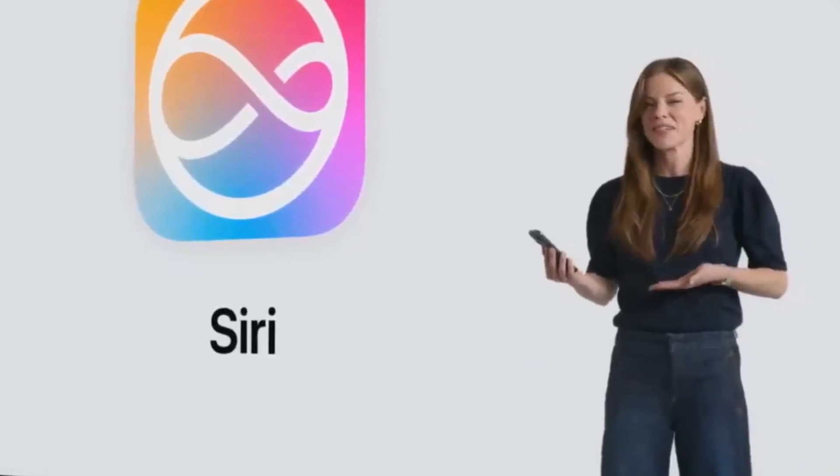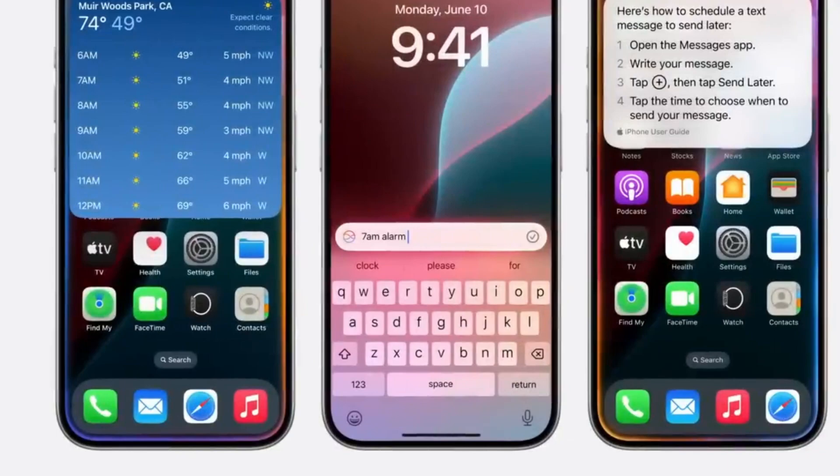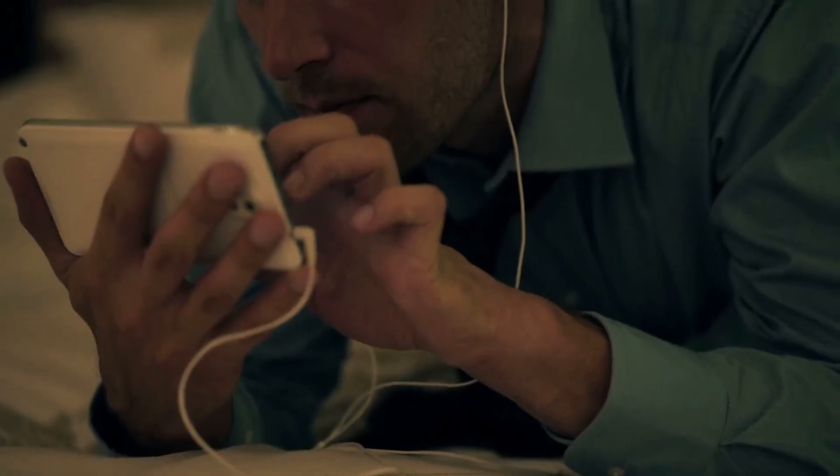In summary, Apple Intelligence introduces a suite of innovative features designed to enhance user experience across its devices. If you liked our video, please hit the like button and subscribe to our YouTube channel.